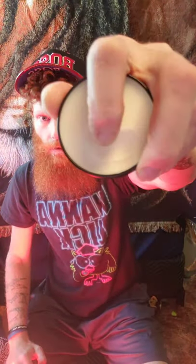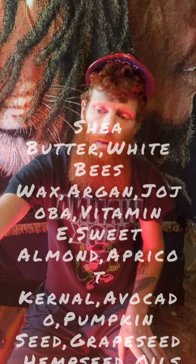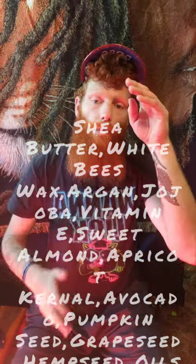He's also got a two-ounce option. The balm — one knock I have is the press-top lid, I feel like it doesn't seal as great. But the texture is incredibly smooth, rubs in by hand — not like a traditional balm at all. The Isle Royale balm contains shea butter, white beeswax, argan, avocado, sweet almond, apricot kernel, vitamin E, pumpkin seed, and hemp seed oils, same carrier blend as the oil plus shea butter.